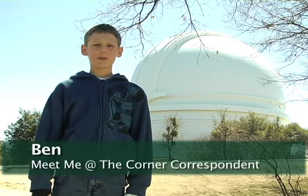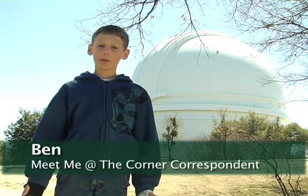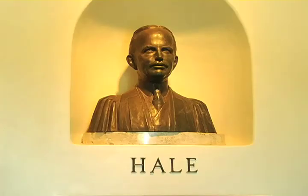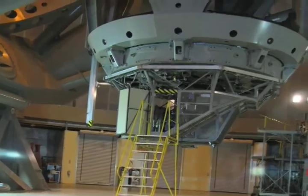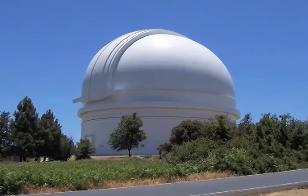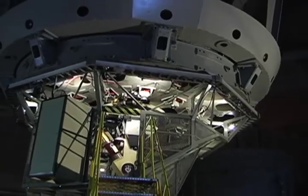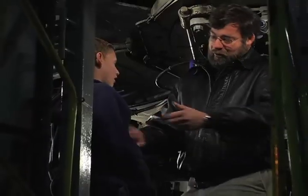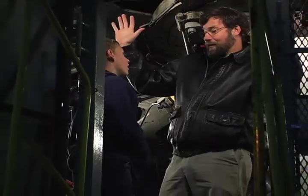Hi, I'm Ben. Welcome to Meet Me at the Corner. I'm here at the Palomar Observatory near San Diego, California. This observatory stands atop Palomar Mountain and is best known for the Hale Telescope, one of the world's largest optical telescopes. Since 1948, Palomar Observatory and its amazing telescope has been used on every clear night of the year. Today we're meeting with Mr. Scott Cardell, who will tell us about the history of the Palomar Observatory and what they do here.